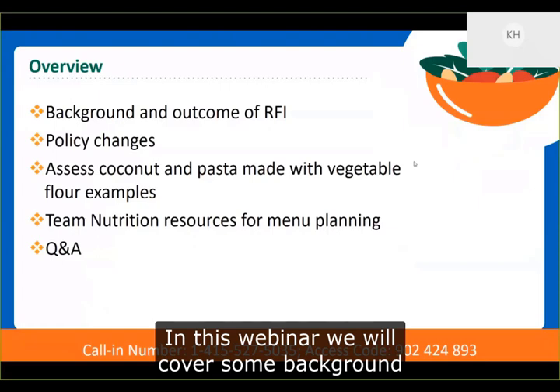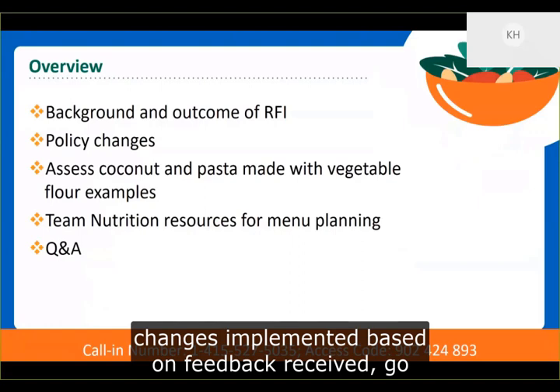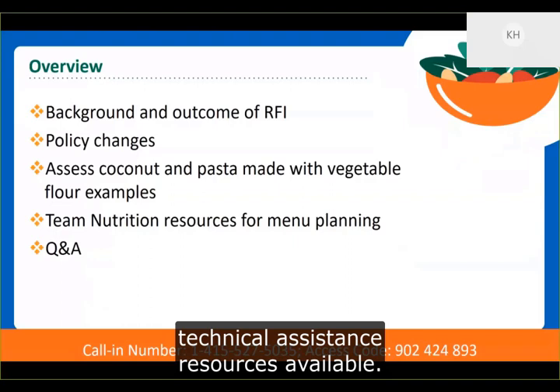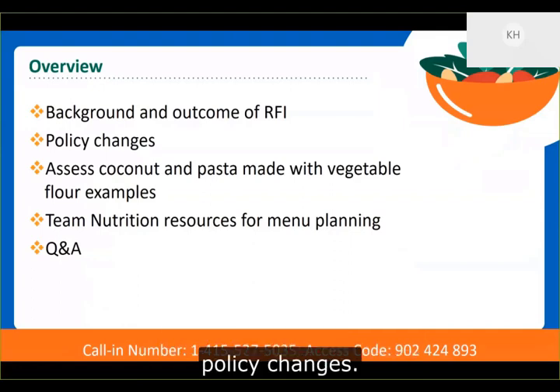In this webinar, we will cover some background about why food crediting was updated, comments and feedback from the request for information, policy changes implemented based on feedback received, examples with coconut and pasta products made with vegetable flour, and an overview of technical assistance resources available. I'm now going to hand the presentation over to Tim, who will provide an update on the RFI and resulting policy changes.